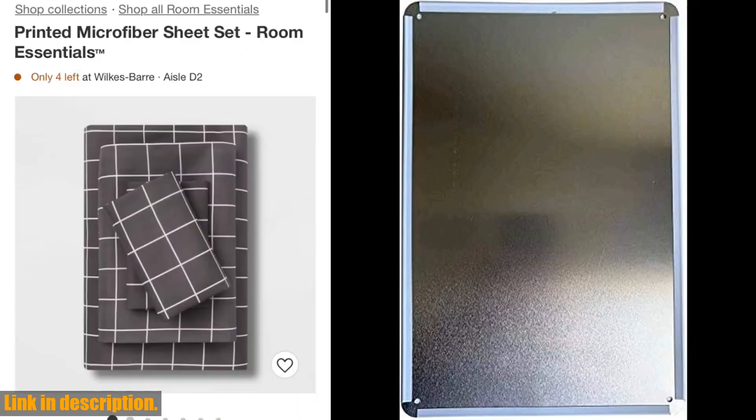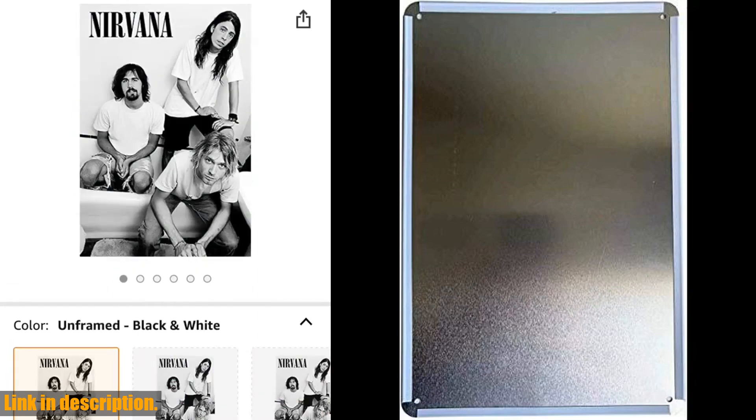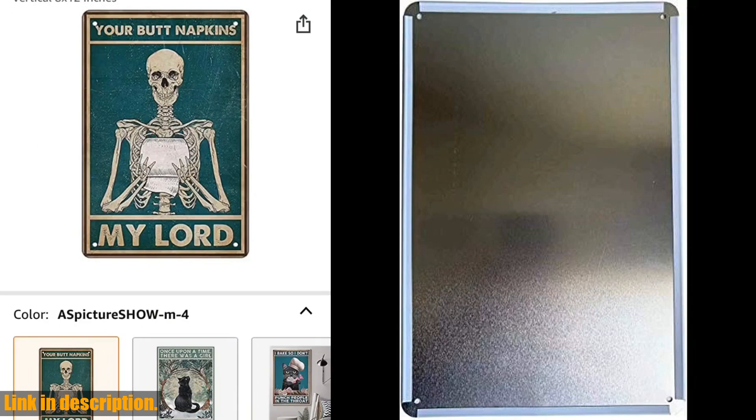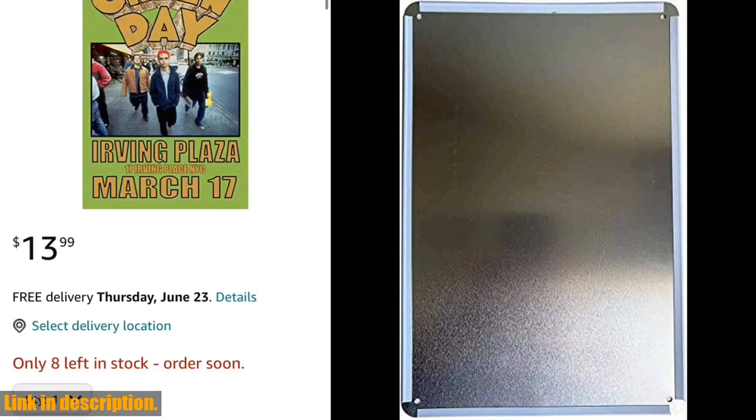Imagine having this iconic poster hanging on your wall, serving as a constant reminder of your love for Fish and the unforgettable 2012 Tyler Stout poster. It's not just a decoration — it's a statement piece that reflects your passion for music and life's unforgettable moments.